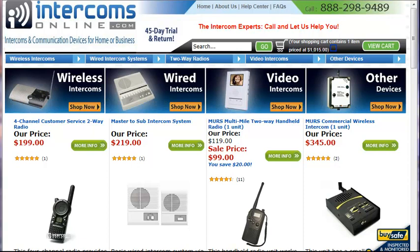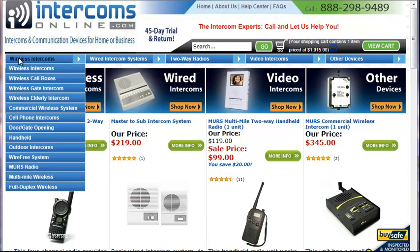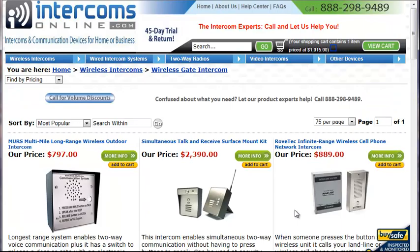Here at Intercoms Online, we work with a lot of fence and gate installers on installing systems for their clients. We don't do the install ourselves, but we help guide you through not only the sale but any questions you have on installing them.